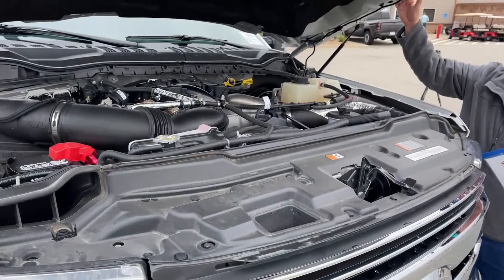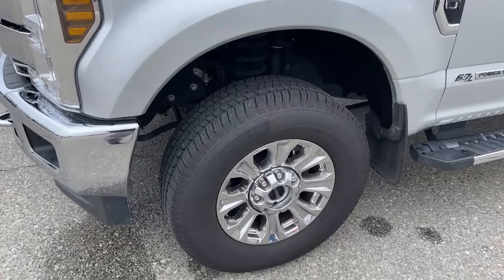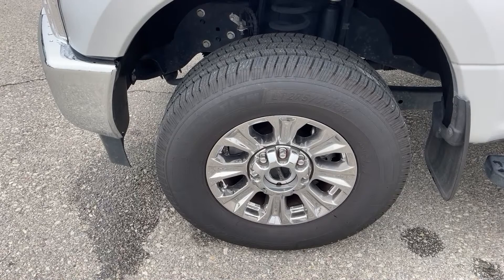As we continue on, these are the original tires that came with it. Those are Michelins LT 275/70 R18.